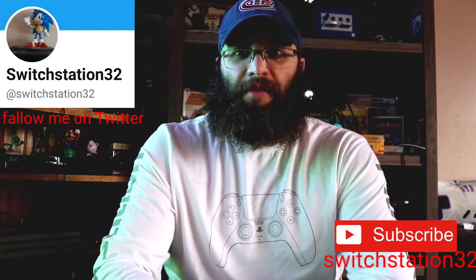Switch Station 32 back for another video. If you're a subscriber welcome back, if you're new to the channel, if you leave a like and subscribe it really helps the channel grow, and today we're gonna do a special one.